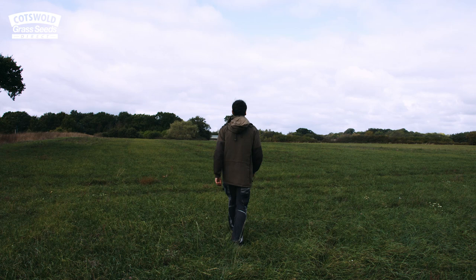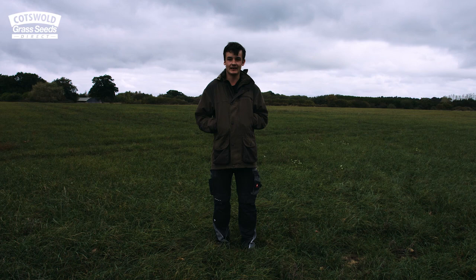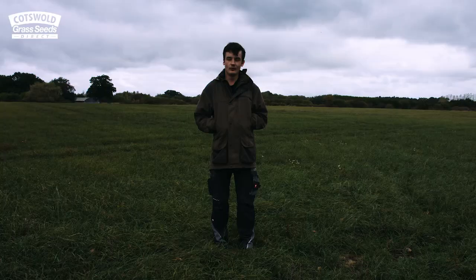The first year of the lay we take one cut of silage and then we top it four or five times because the black grass comes to head that quickly. But now in the second year of the lay we haven't seen a single flower head all year. So hopefully when we rip it up in two years time, after four years, the field should be a lot cleaner.